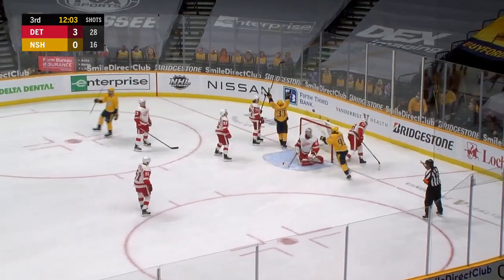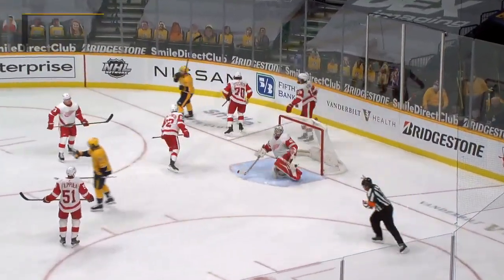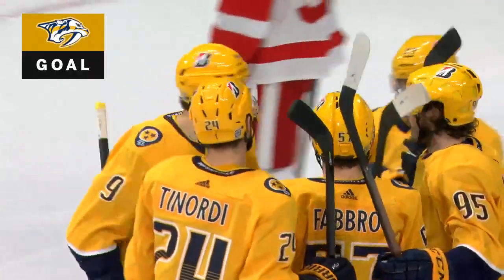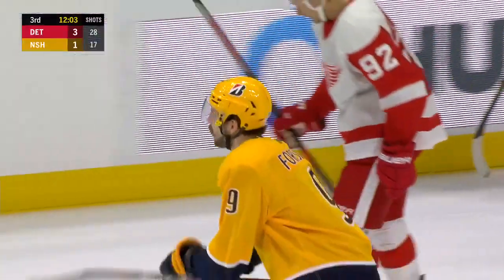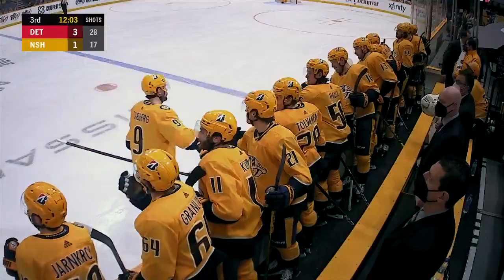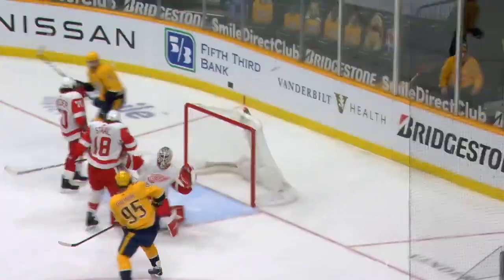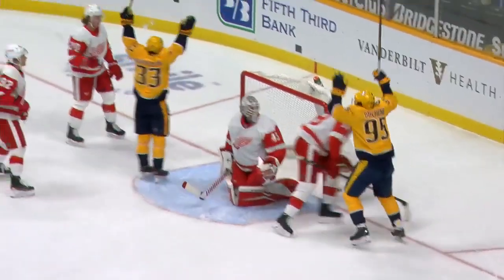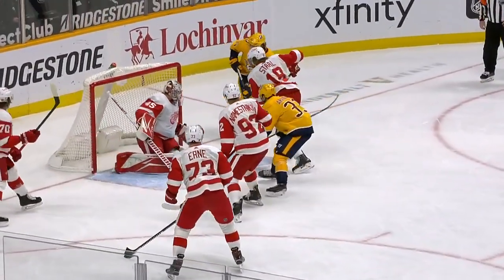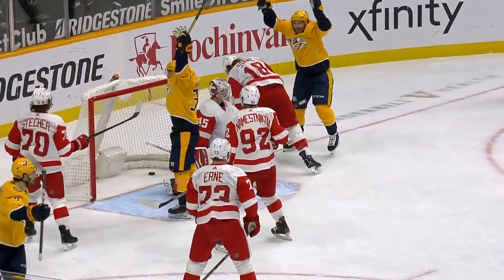They score! Nashville just storming the net — Forsberg worked it to the front and he got the bounce. Nashville is on the board, seeing what can happen if you put the puck towards the net. Here's the full commitment — they're all over the net. Filip Forsberg is behind the goal and he'll get credit for this. He's got a stick, he just directs it, he knows guys are there. All the Red Wings sit in front of the net.